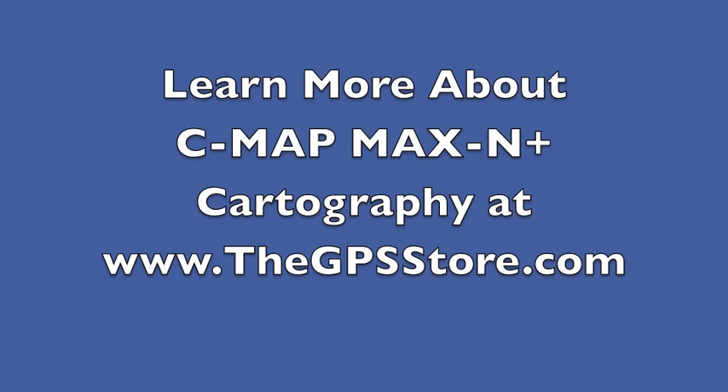Learn more about C-Map Max N Plus cartography for Simrad, Lowrance, and B&G chart plotters at www.thegpsstore.com.